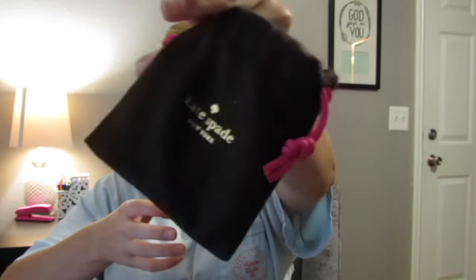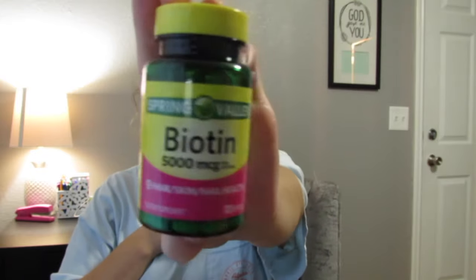In this little Kate Spade bag I have my nameplate from American Eagle — I'm hoping to transfer to the one here — and my gene expert tag. I also have my bottle of biotin that I mentioned in my favorites video.